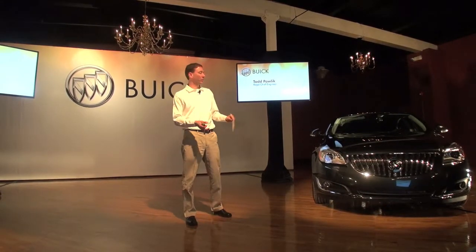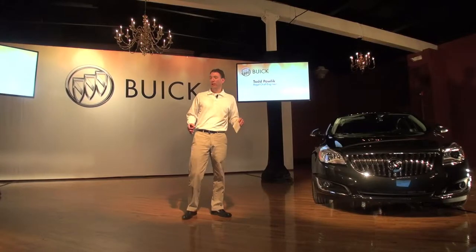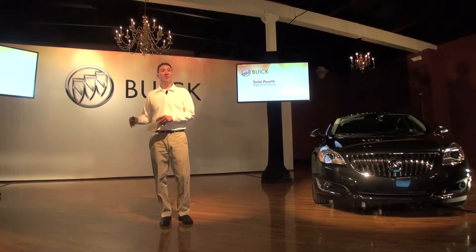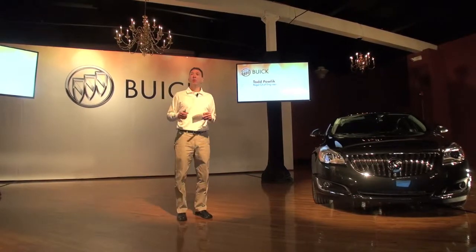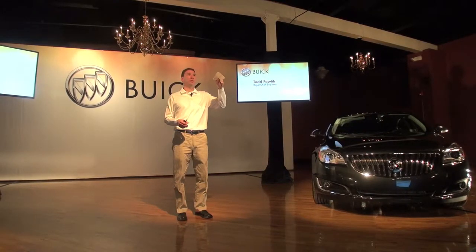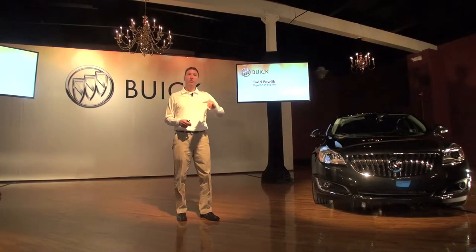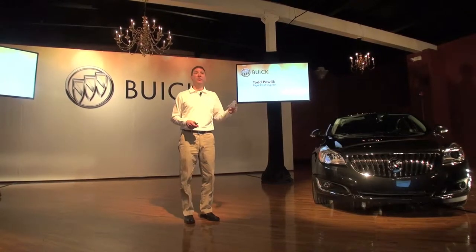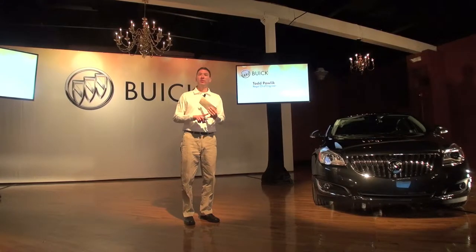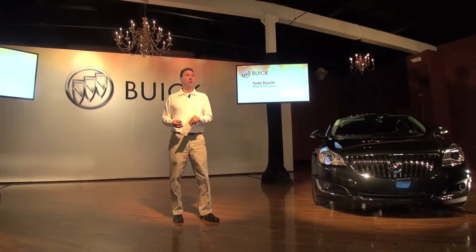I'm going to do it a little different. I'll talk first about the Regal, then go through what's unique about the Regal GS — I'm going to call it the GS just to save some words. I'll go pretty quickly, and then later throughout the day if you have any questions, Nancy Huber, our program engineering manager, is here. Nancy's been on the program longer than I and can answer all your questions if I cannot. We've also got technical experts from Powertrain, from our ride and handling area, and from IntelliLink, so we'll get all your questions answered.